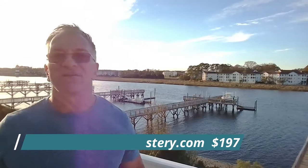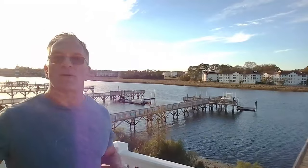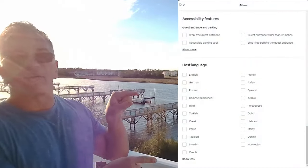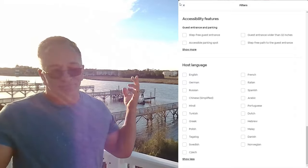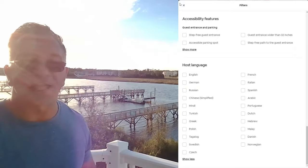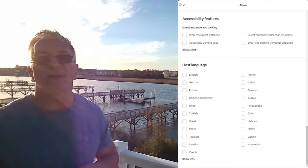Finally, the last page of filters, which is the least important. Starting with the easy, low-hanging fruit: host language. For most of you this is just English, or for Canadian friends maybe French or Italian as well.